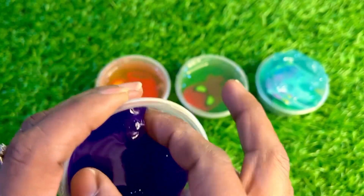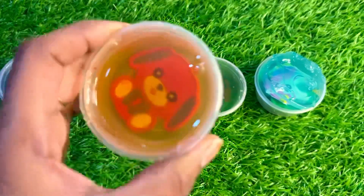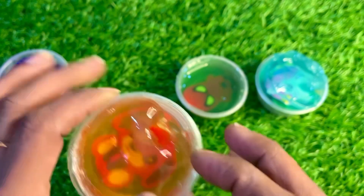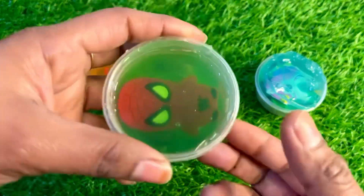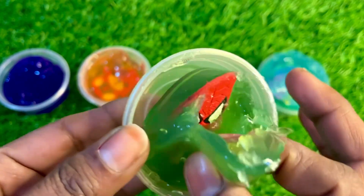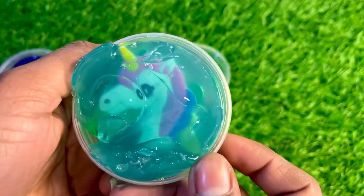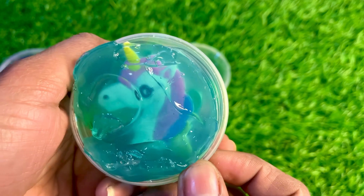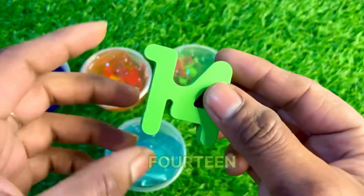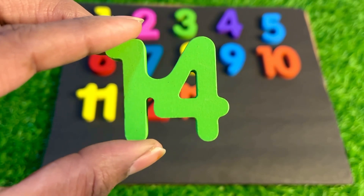No number in the purple slime. It's an orange color slime — here is a puppy dog, it looks so nice. No number again. Oh, it's a green color slime — here is Batman. Let's see any number hiding. No guys. Oh wow, it's a sky blue color slime with a unicorn. Oh nice, here we got number 14 — fourteen! Let's put number 14 here.